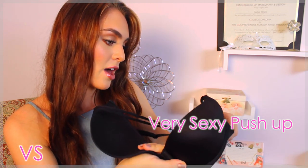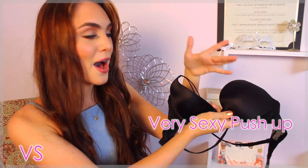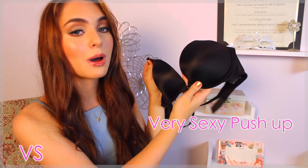So this is the Very Sexy push-up, but I don't get cleavage out of this — it just gives a nice definition for me. So if you have a small chest, you might want to check out this style. I was very excited that it fits so well, so definitely get measured. Don't be embarrassed — it's good to have a well-fitted bra.